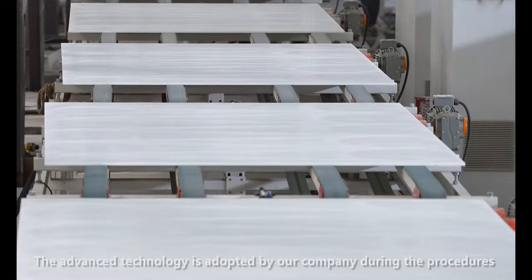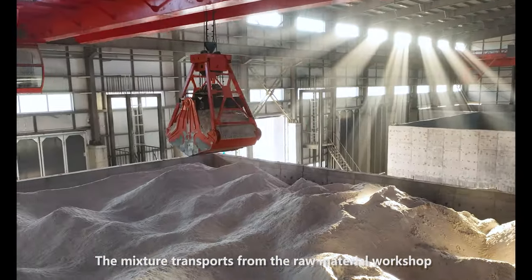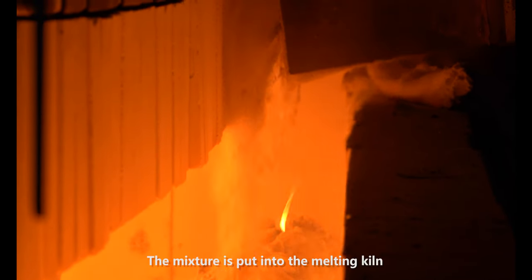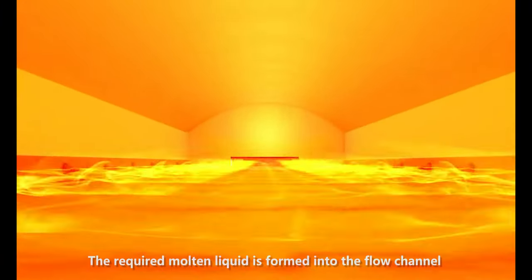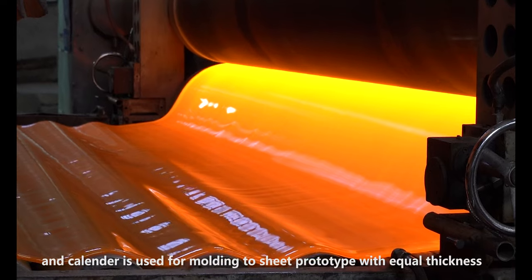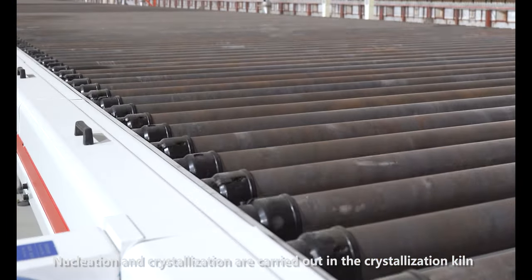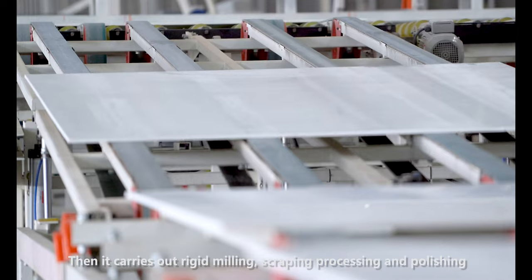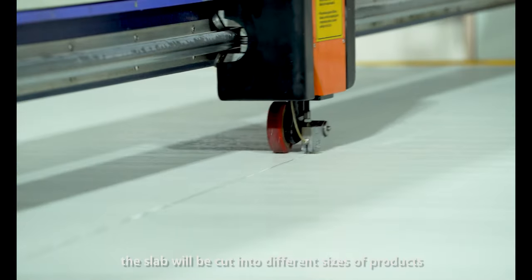Our company adopts advanced technology throughout the procedures, with production technology at a leading place worldwide. The mixture is transported from the raw material workshop to the melting section by belt conveyor, then put into the melting kiln. After high-temperature melting, clarification, stirring, and cooling, the molten liquid flows into the channel. It passes through a calendar machine for molding into equal-thickness prototype slabs. Nucleation and crystallization are carried out in the crystallization kiln, then the slab enters the annealing kiln. After forming, it undergoes rigid milling, scraping, and mirror polishing, then is cut into different sizes according to customer needs.